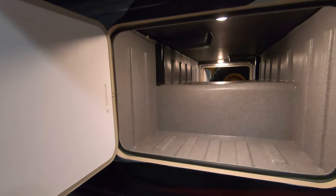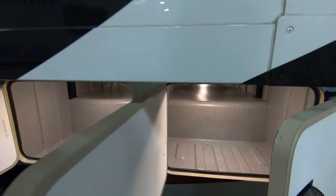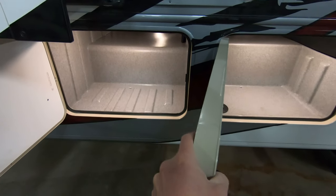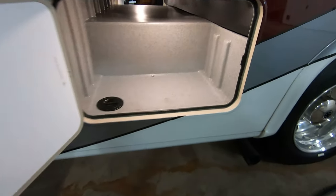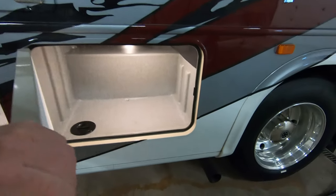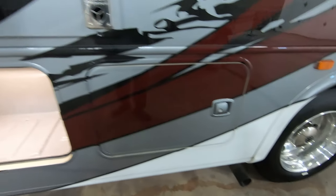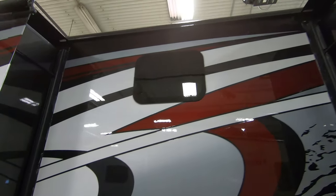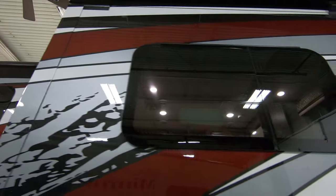It's got the 7000 Onan generator to power those two air conditioners up on the roof — I'll show you those in just a minute. Lots of outside storage with really thick compartments. Slam latch baggage doors. Furnace. Frameless windows. Awnings over the slides.